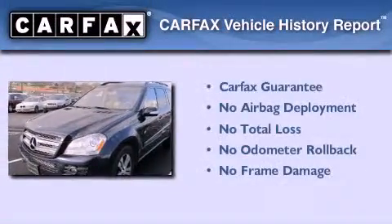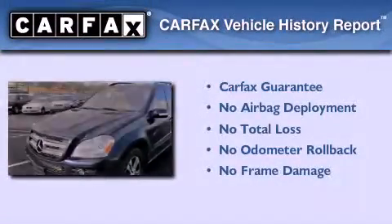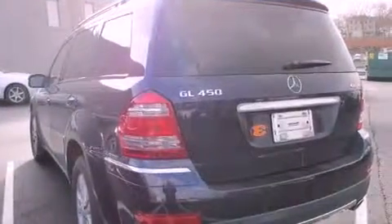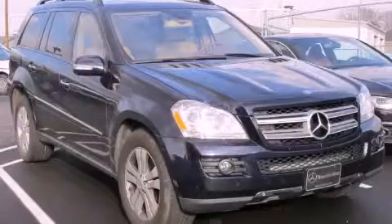Not to mention that this Mercedes-Benz qualifies for the Carfax buyback guarantee. We hope you found this video informative. Please contact us today.